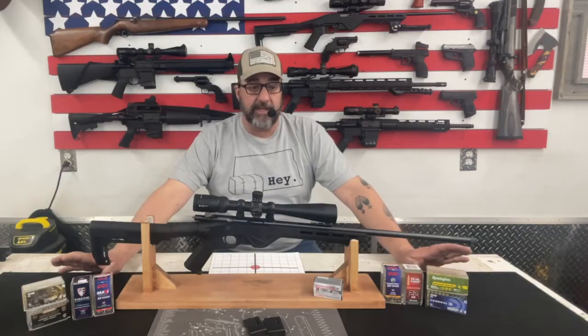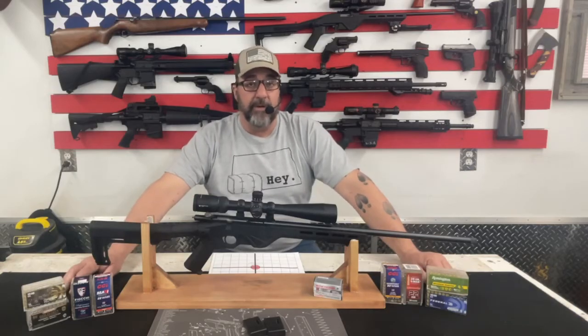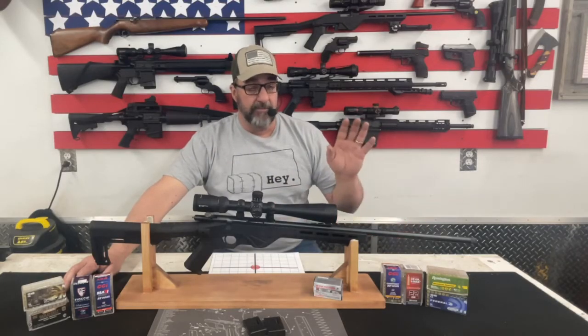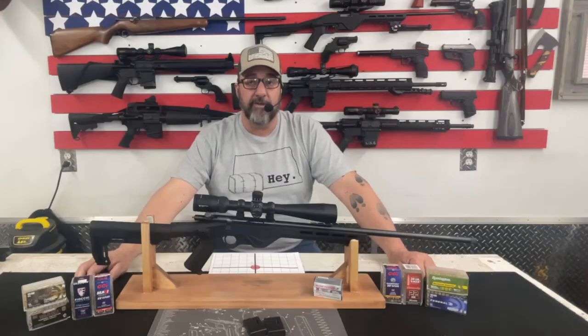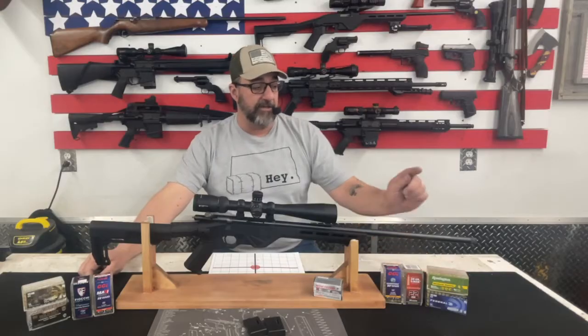Now let's talk about the things I don't like, and there's really only one thing. It is a threaded barrel, but they don't thread it in a standard half-by-28 thread size. This particular gun is threaded in half-by-20, which is in my opinion the dumbest thing on the face of the earth, because nothing is threaded in half-by-20. Muzzle devices, suppressors, anything like that for .22 caliber firearms are all half-by-28. But for whatever reason, Citadel decided to thread these in half-by-20, which is just ridiculous.